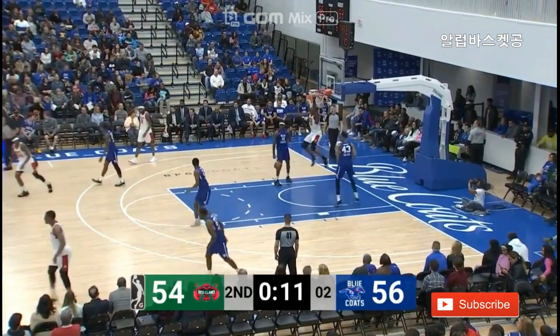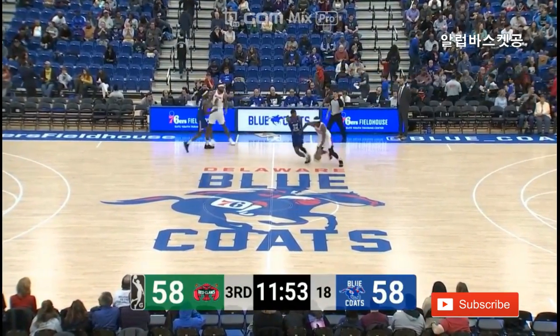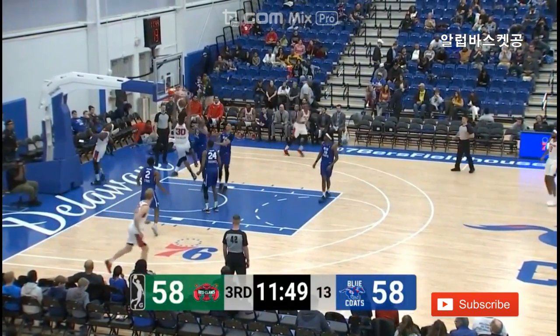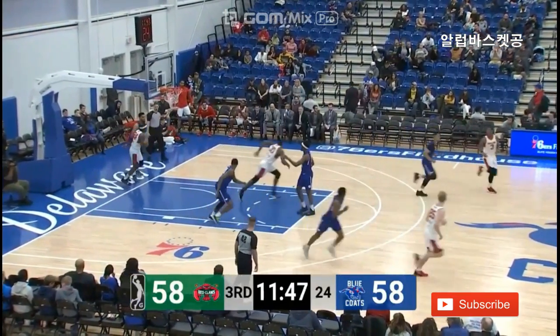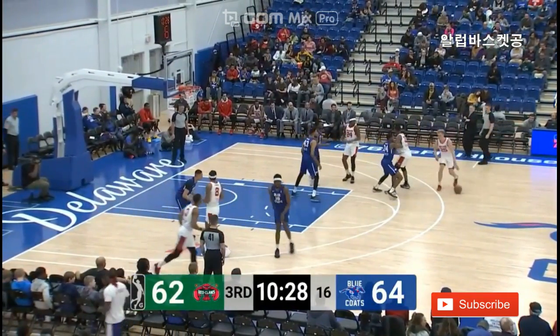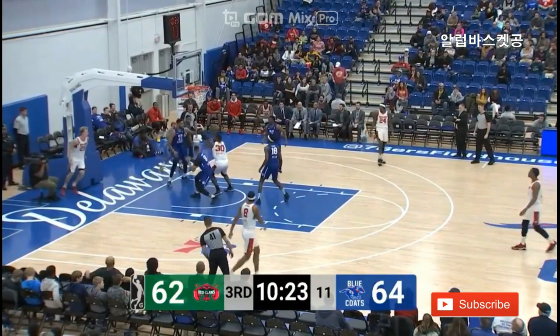Robinson goes up and throws it home — he's got 19 now. A couple extra seconds, and now we'll get going again to begin the second half. Archie Goodwin off the miss — Thomas Robinson with the slam. Nine points and six rebounds for Jonah Bolden, playing the back-to-back with the Coats at the end of the G League season.